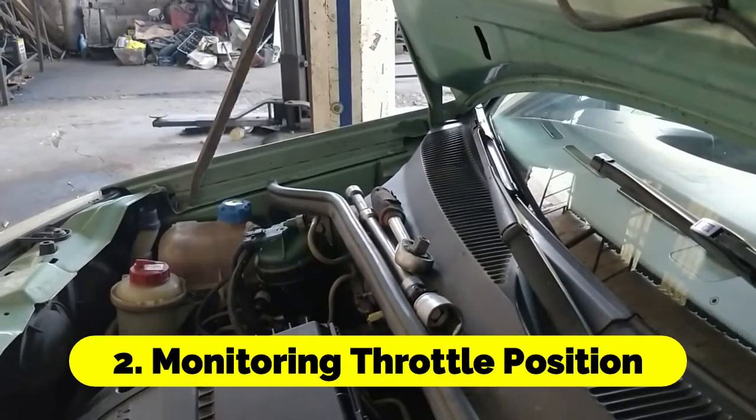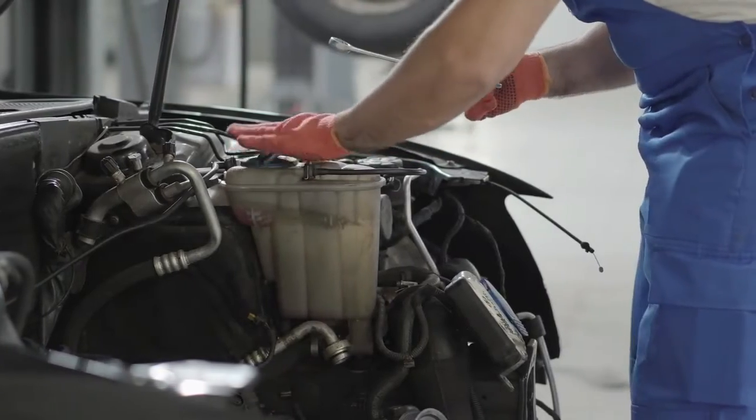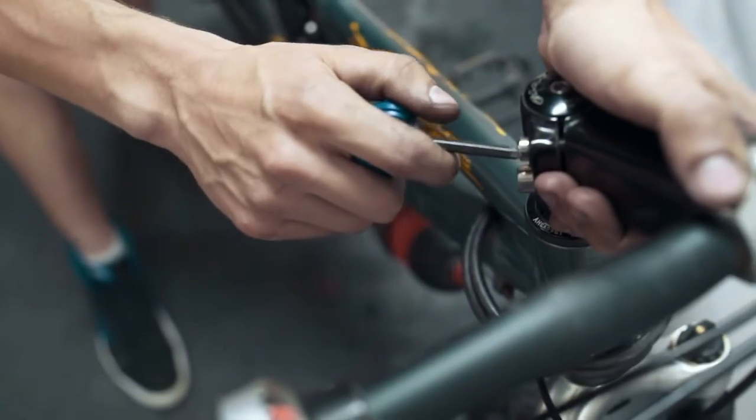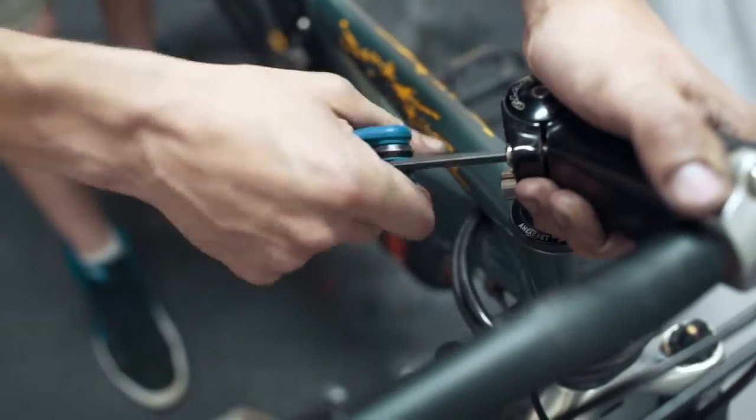Monitoring Throttle Position: The primary function of the throttle position sensor is to monitor the position of the throttle valve. It does so by measuring the angle or position of the throttle plate as it opens and closes.